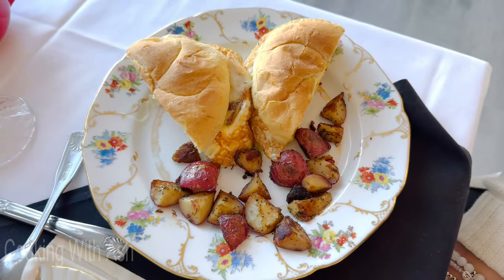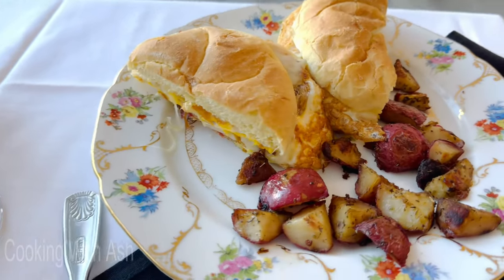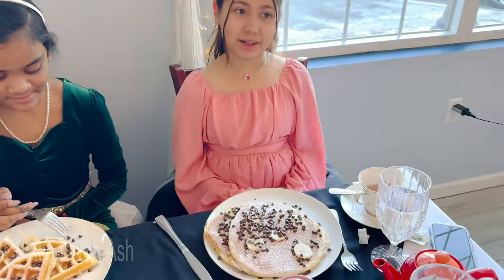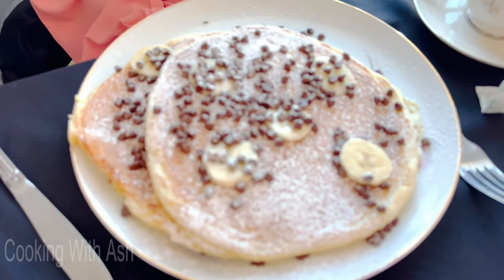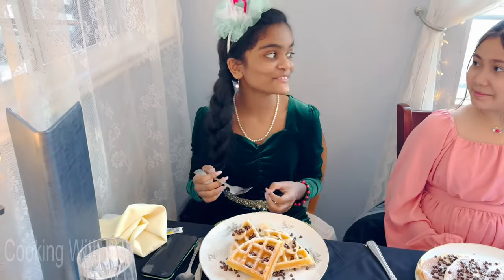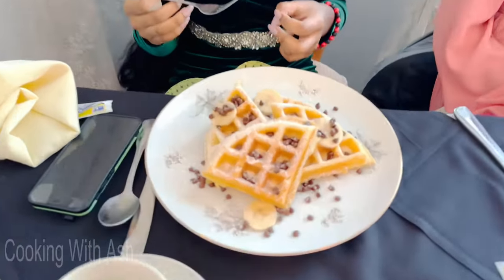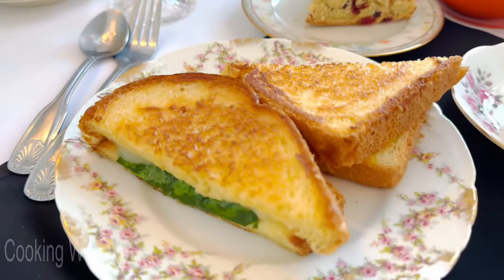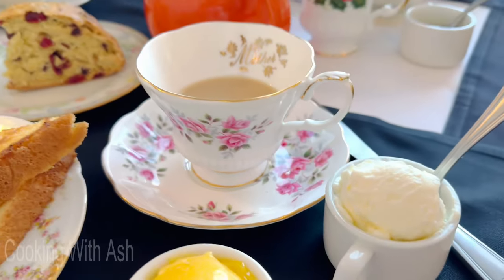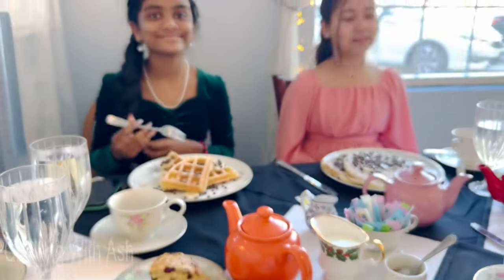I have a bacon egg and cheese — it looks delish, look at how fancy the plate is! And what do you got, Lexi? Chocolate chip banana pancake — oh, looks so good! And I got the chocolate chip banana waffle, mmm. And I got the scone, a grilled cheese, the lemon curd, some sort of cream — I got it all!